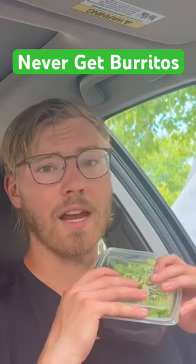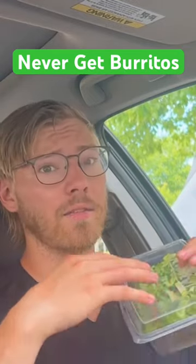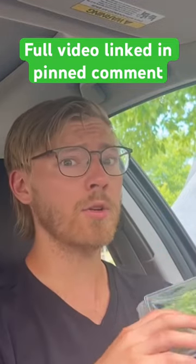If I was to get this in a normal burrito, it has the burrito shell, which has a lot of carbs in it. Maybe I got some queso and a little bit of cheese and sour cream on it normally.